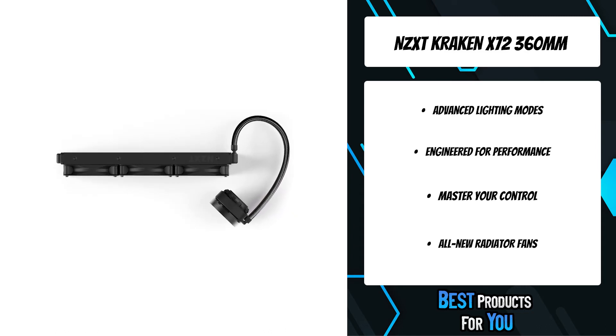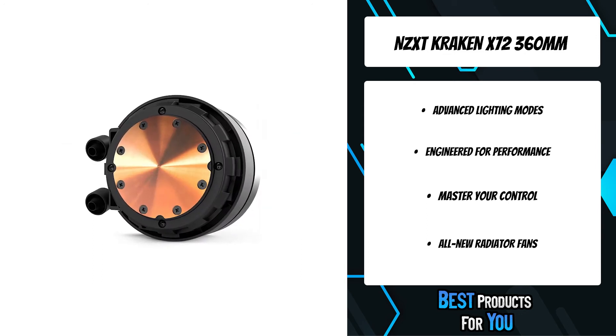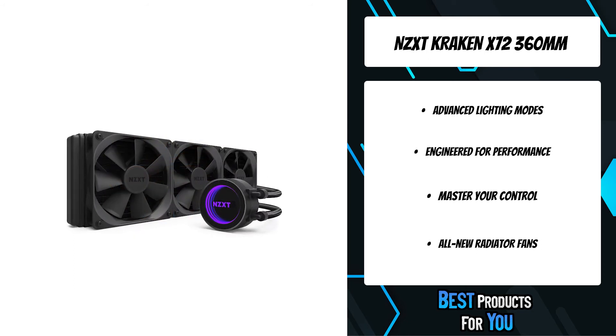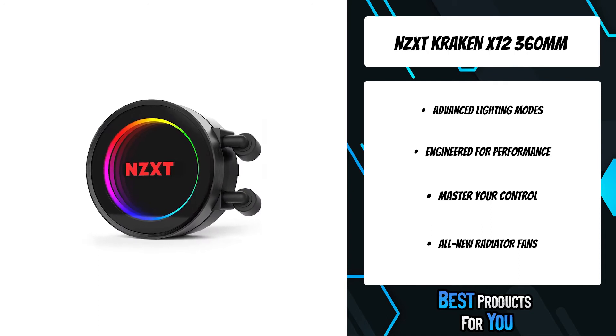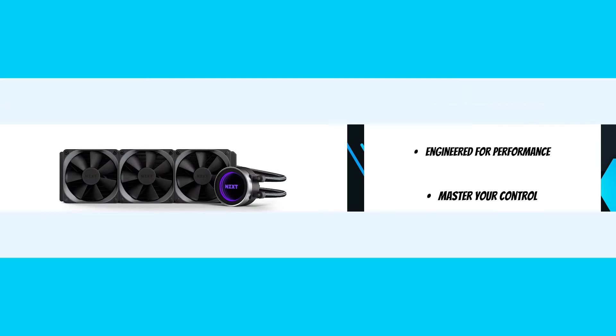Everything, including the pump, radiator, and the fans, have been redesigned to bring you one of the greatest experiences in liquid cooling. The Kraken series features a pump that is both quieter and capable of displacing more liquid than previous generations. The enhanced design achieves superior cooling with efficiency while keeping acoustics to a minimum.